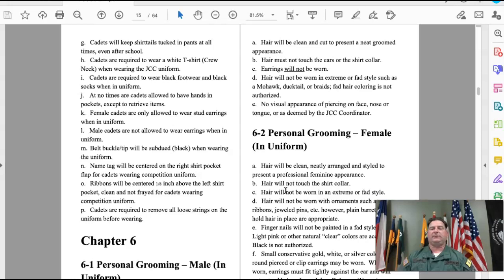No visible piercings on the face, nose, or tongue. For females, when in uniform your hair must be pulled back into a bun. Fingernails can be painted, ladies, however they need to be light pink or another natural color — purple, fluorescent orange, neon green, or any extreme color is not accepted.